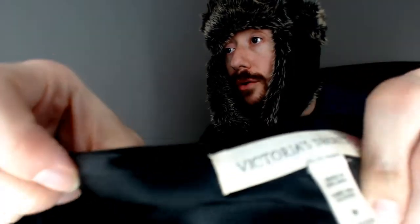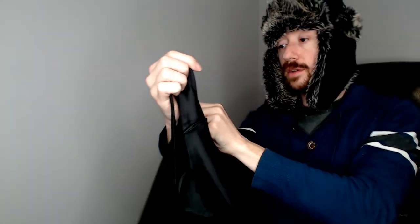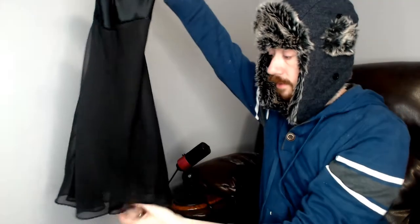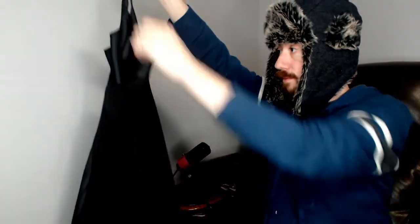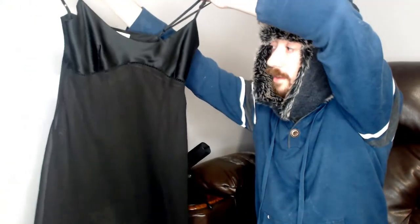Up next we have another Victoria's Secret. This is not a Victoria's Secret Silk — this is just 100% polyester. This is a medium. It is all black, but it does have two or three layers of semi-see-through mesh-style polyester.